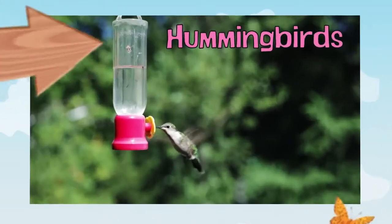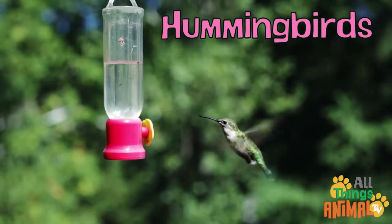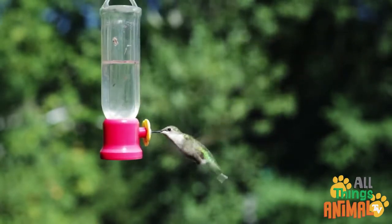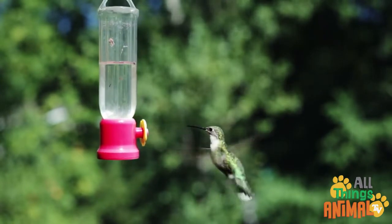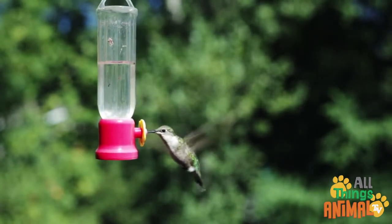Hummingbirds are some of the smallest birds in the world. They have beautiful iridescent feathers and super fast wings. Their wings move so fast that they look just like a blur. This is because their wings flap 80 times every second.